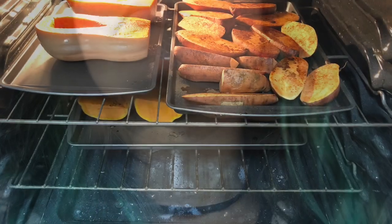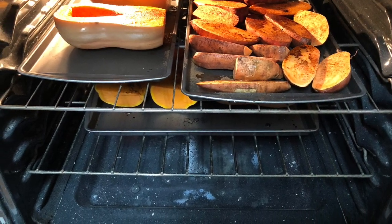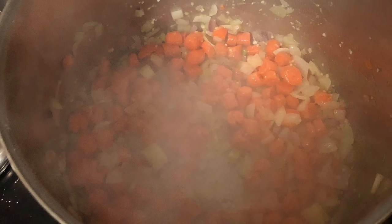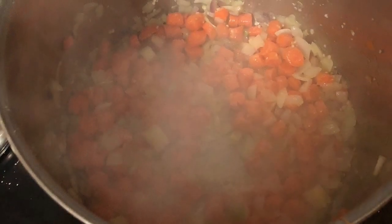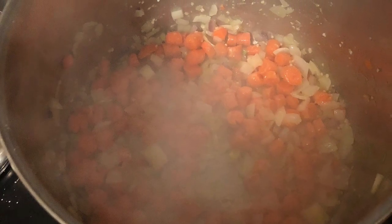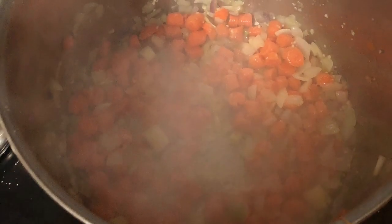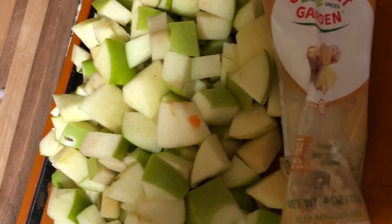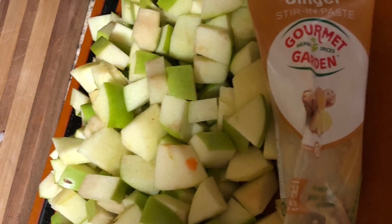When we went home, to keep in the fall theme of things, I had been craving butternut squash soup. So we went home and roasted a bunch of sweet potatoes and butternut squash. While those were roasting, I sautéed onions, garlic, ginger, carrots, and fresh apples. I love these tubes of pre-grated ginger that you can get at the grocery store — it saves a lot of time and it's nice and fresh and has wonderful flavors still. So it's really just a time saver.